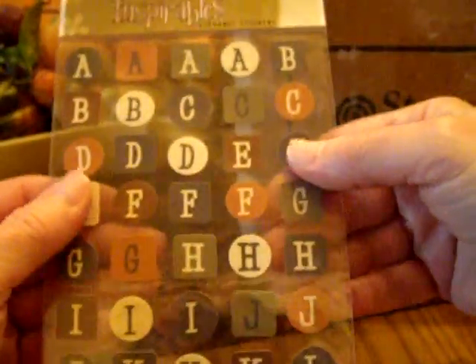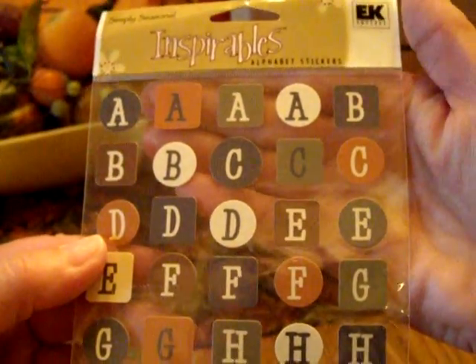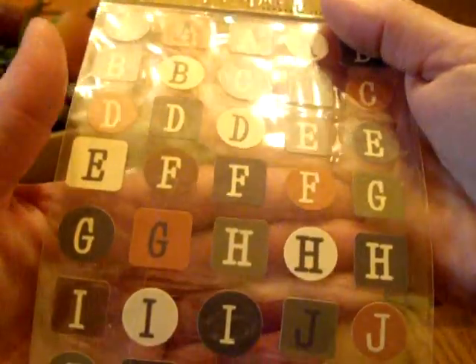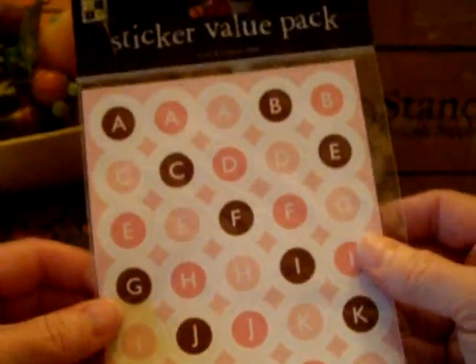And more alphas — I love alpha stickers. I don't have very many of them. These are perfect for fall: Simply Seasonal Inspirables from EK Success. Look at these — the colors are perfect. I'm going to be working on Thanksgiving cards, and then I'll have to jump into Christmas.